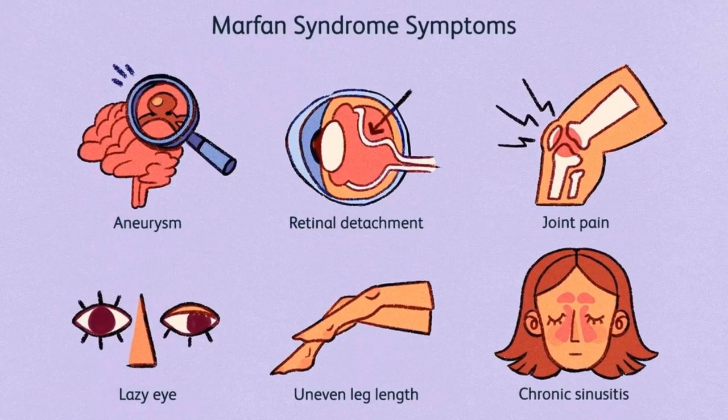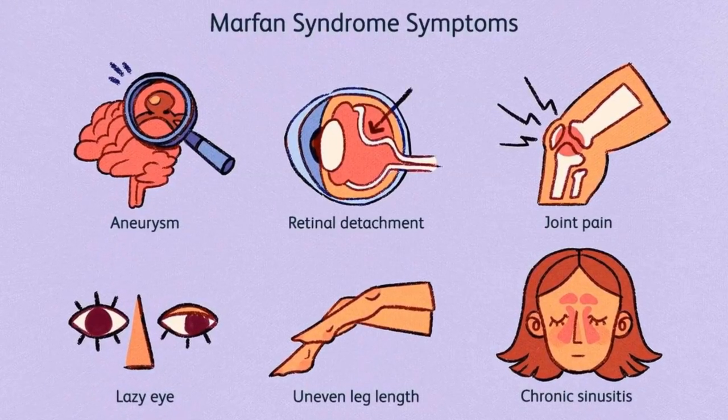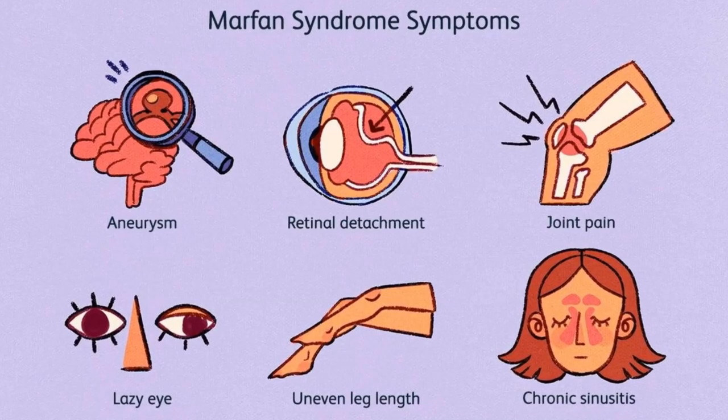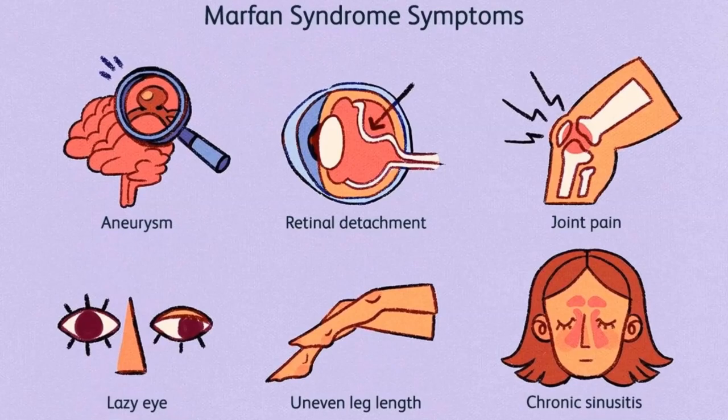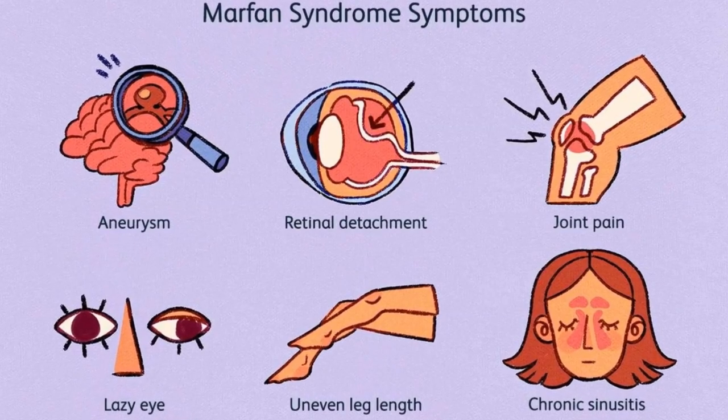Marfan syndrome symptoms include: aneurysm, retinal detachment, joint pain, lazy eye, uneven leg length, and chronic sinusitis.